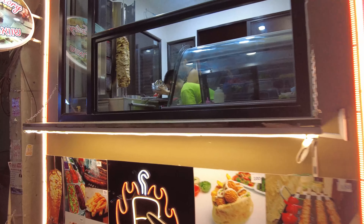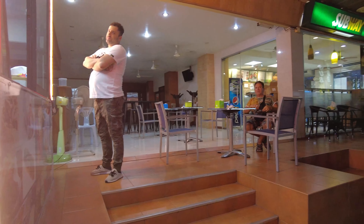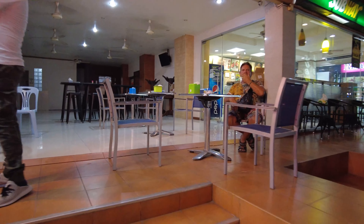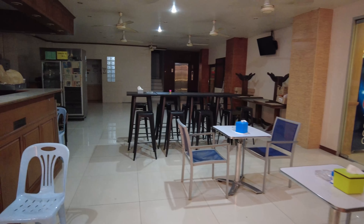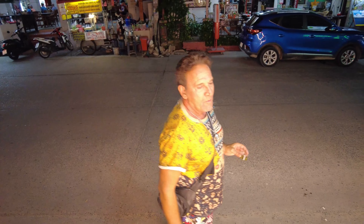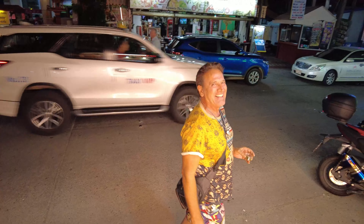Okay, so you can order from here and then you just sit over there and have a meal. They have all kinds of things, but the dish that I'm gonna order today is chicken kebab. So what do you recommend from this shop? Everything — everything is good. Thank you.